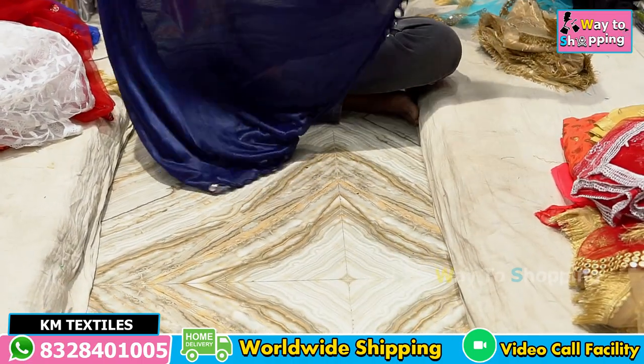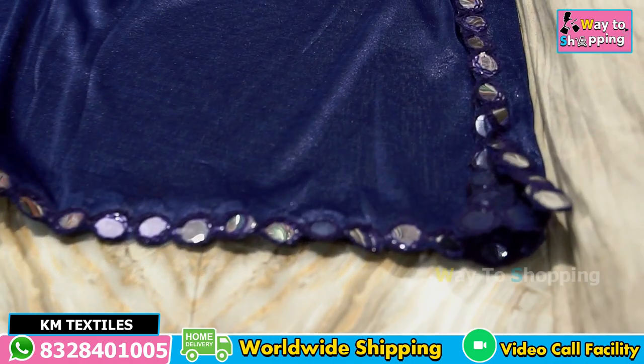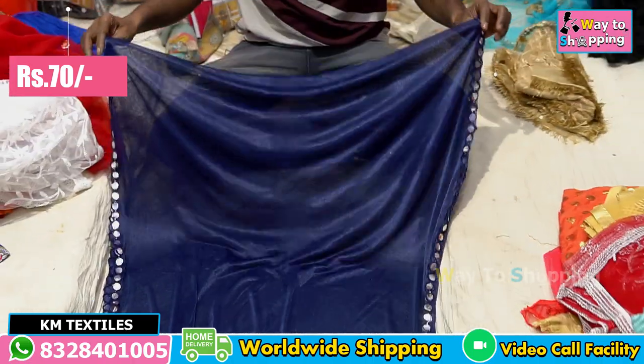If you want to see it, this is 4 side mirror. It is 70 rupees. It is available in red.